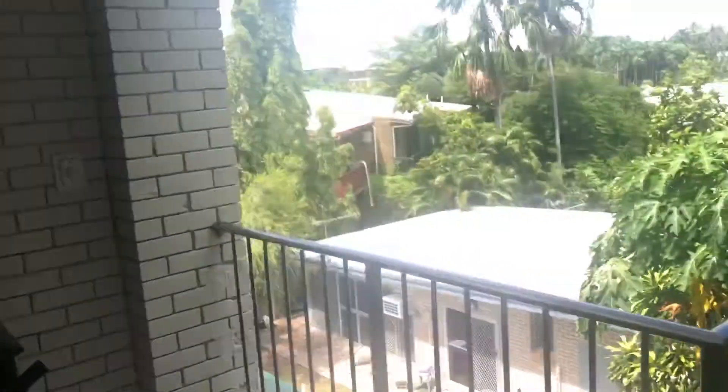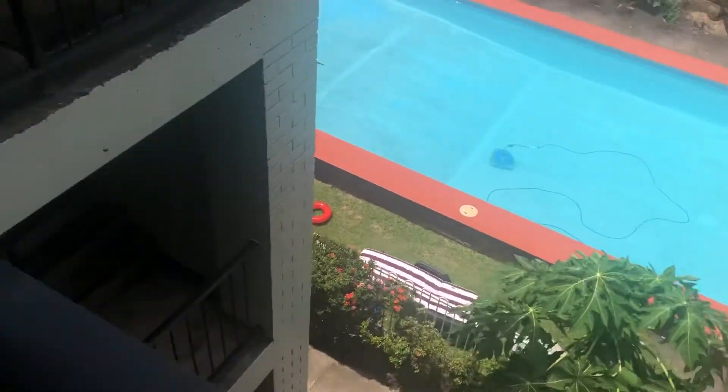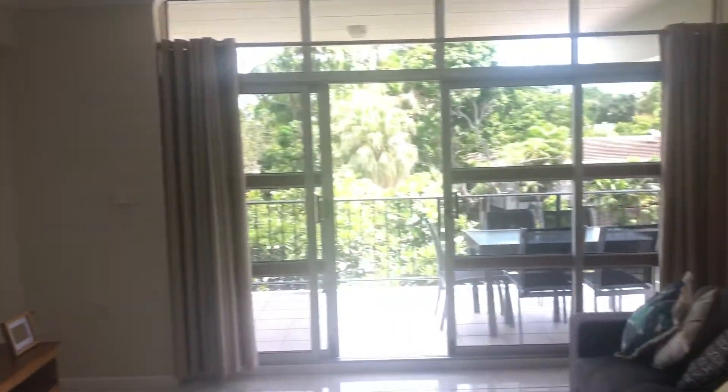And if we head back out onto the entrance balcony, the complex pool is absolutely massive. And that is 12/56 Chapman — take care.